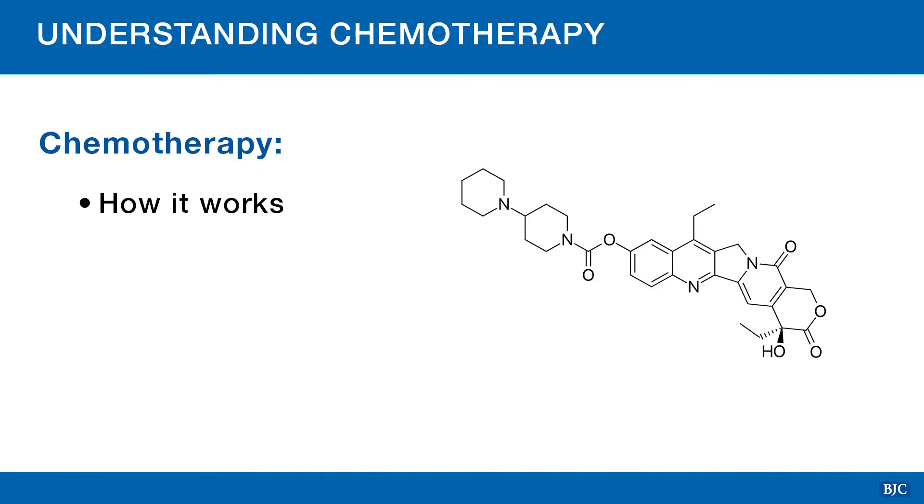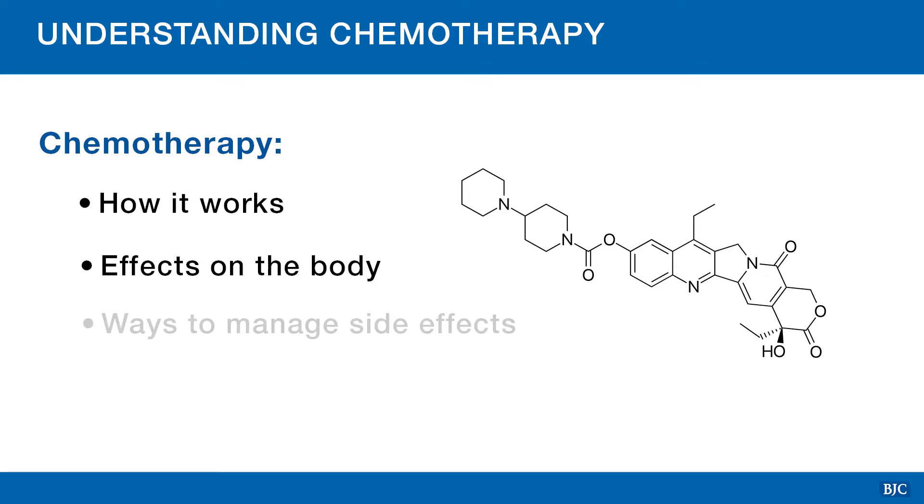Welcome to the Cancer Center at Missouri Baptist Medical Center. We are here to provide you with important information that can help you during your cancer treatment. As a patient of one of our three infusion centers, your care team has decided that chemotherapy will be part of your cancer treatment plan. This video will help you understand how chemotherapy works, how it can affect your body, and how to manage any side effects you may experience.